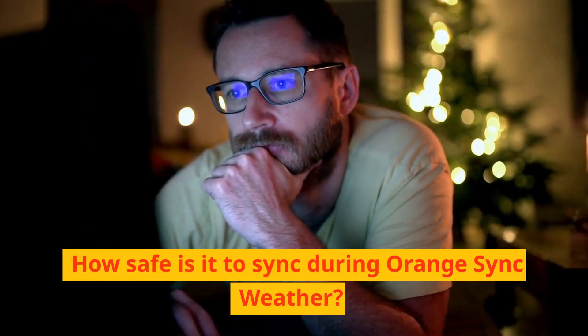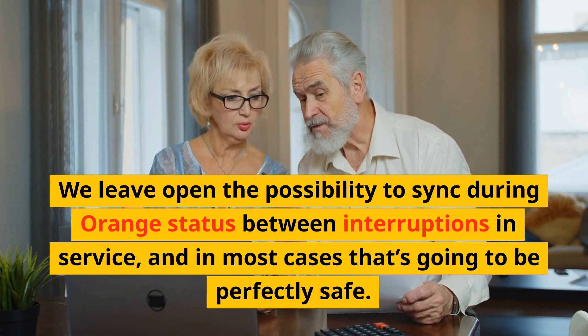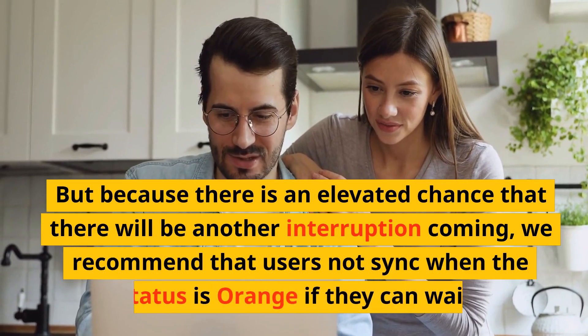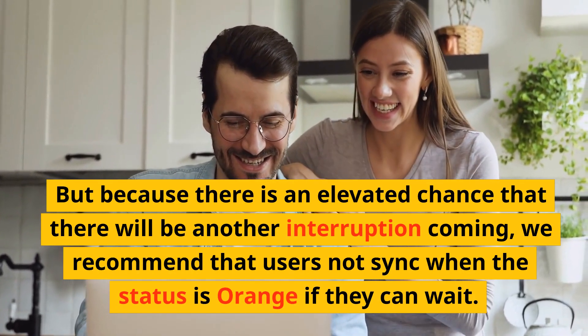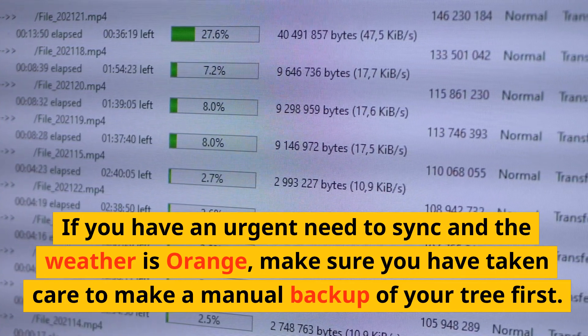How safe is it to sync during orange sync weather? We leave open the possibility to sync during orange status between interruptions in service, and in most cases that's going to be perfectly safe. But because there is an elevated chance that there will be another interruption coming, we recommend that users not sync when the status is orange if they can wait. If you have an urgent need to sync and the weather is orange, make sure you have taken care to make a manual backup of your tree first.